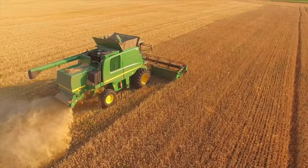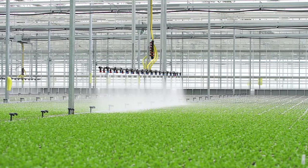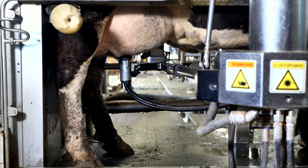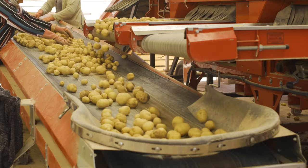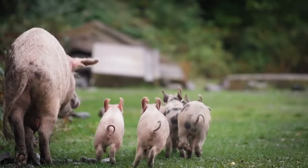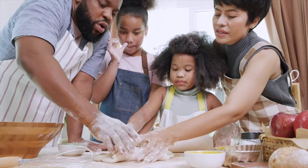Modern technology like tractors, harvesters, and targeted irrigation systems are used to help farming be as efficient as possible. Today, most farms have become specialized, which means that they focus on one or a few select crops. Some farms produce only corn, some only potatoes, while others may be dairy farms, pig farms, fruit farms, or even fish farms. Without farms, many people in the world would go hungry.